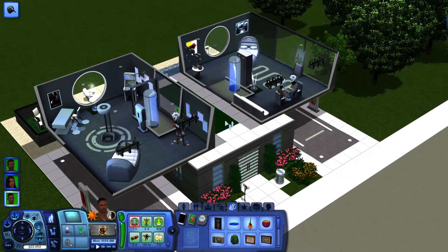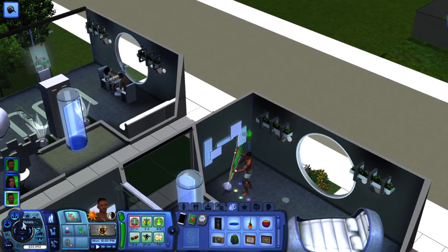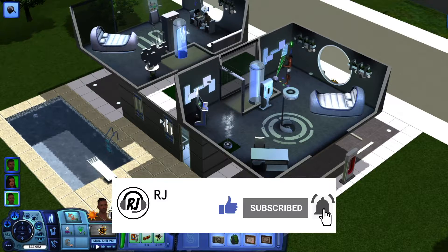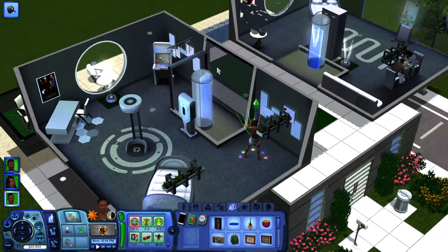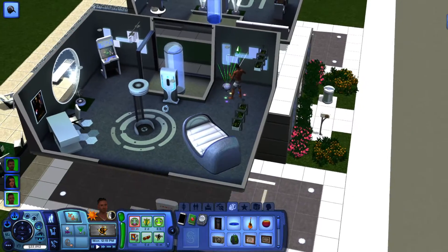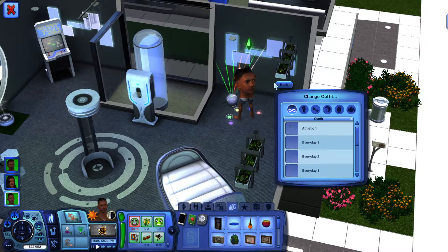How's it going everybody, welcome back to the channel. My name is RJ and we are back with another episode of the Sims 3. Where we left off, RJ and his family traveled to the future and moved into their futuristic home. They're just settling in, and today what we're gonna do is go around the map of the city and explore a little bit.